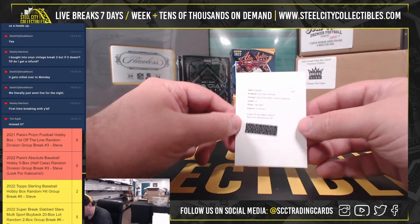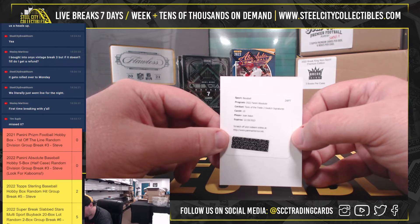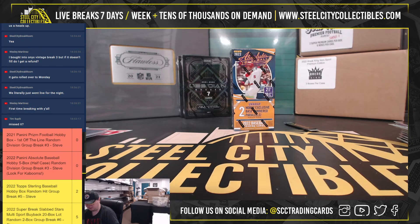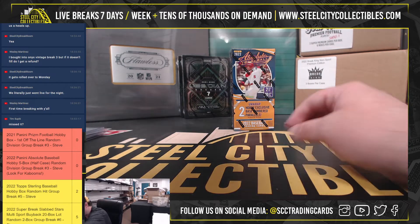And our redemption here - Tools of the Trade Two Swatch Signatures, Joan Adone. And that is the Nationals, National East, goes to James.